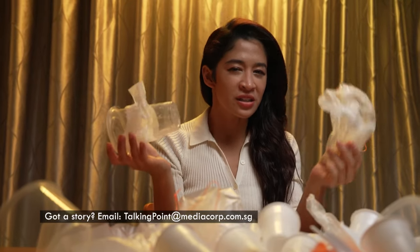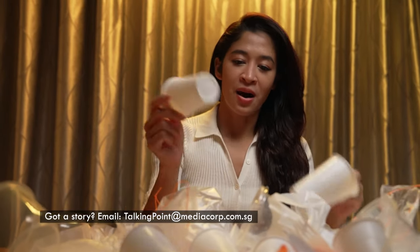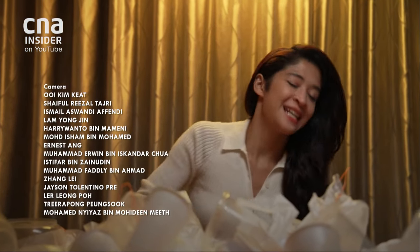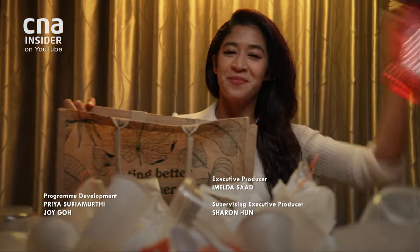We're so dependent on single-use plastics and some of us are committed to recycling them. But now that I know how hard it is to recycle plastics, I'm going to focus my efforts on reducing their use — reducing my reliance on plastic bags, plastic containers, and plastic bottles.